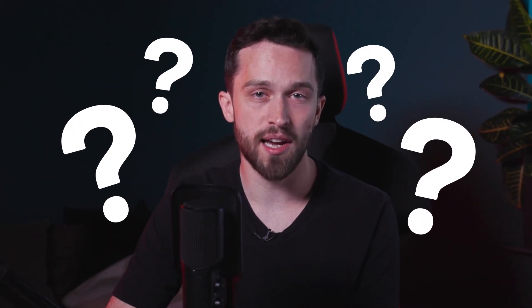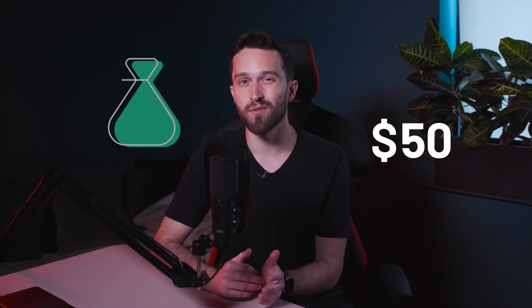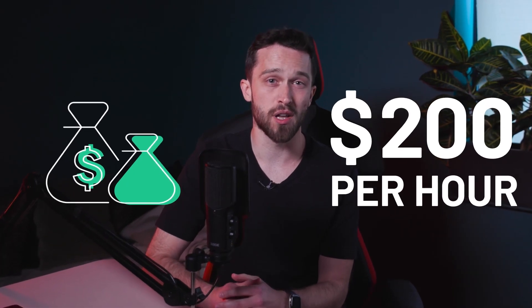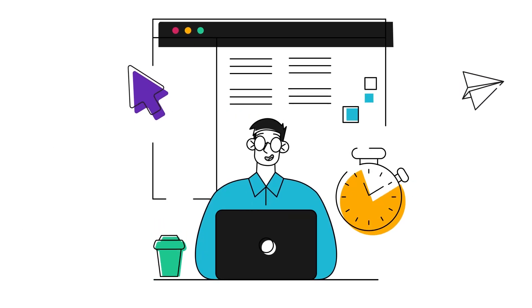Do you know what the average cost of a web designer is? Research shows you're looking at $50 to $200 per hour. That price is just way out of range for a lot of small businesses and people looking to set up their own website. Website builders — they're your fix here.